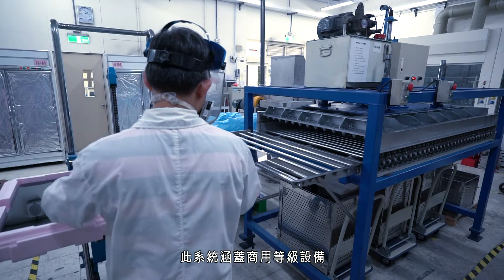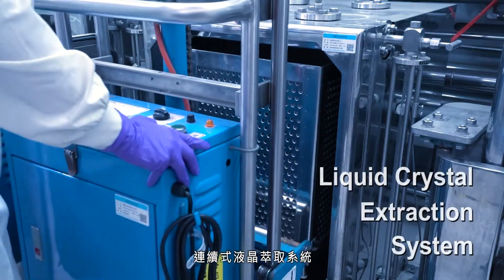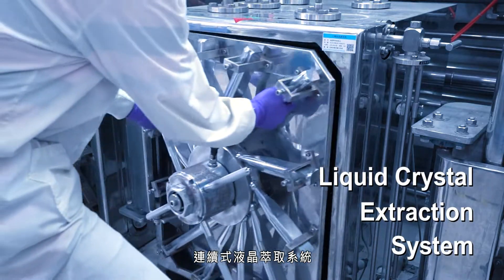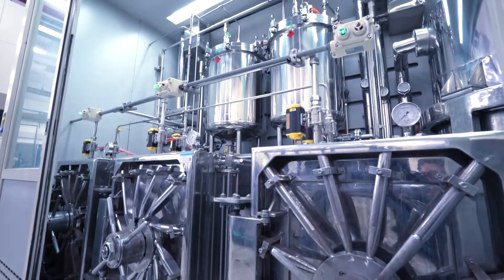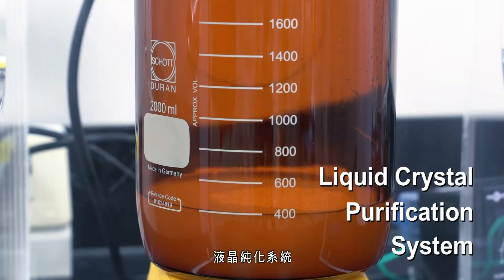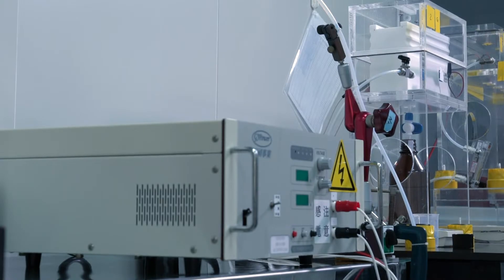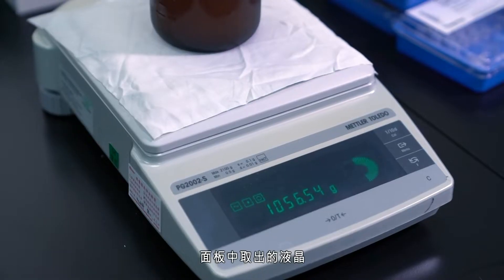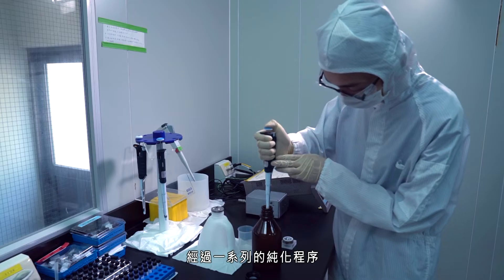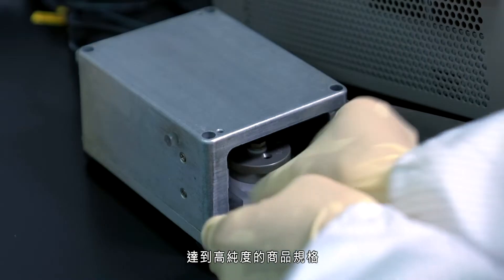The system includes commercial-grade equipment that encompasses a panel smashing system, a continuous liquid crystal extraction system, and a liquid crystal purification system, which requires a series of purification procedures to reach high-purity, commercial-grade standards.